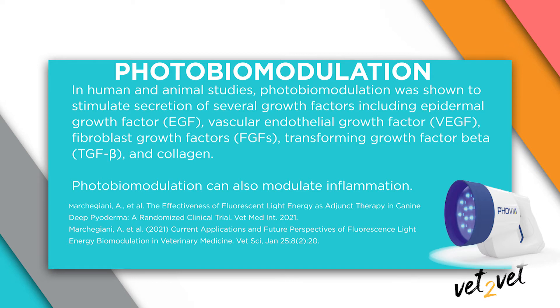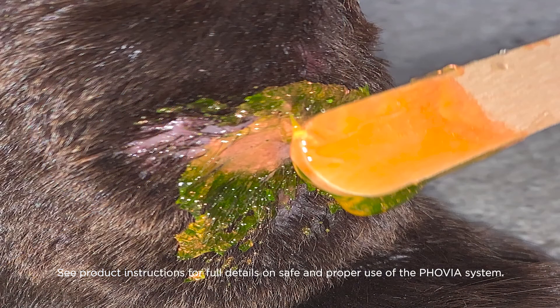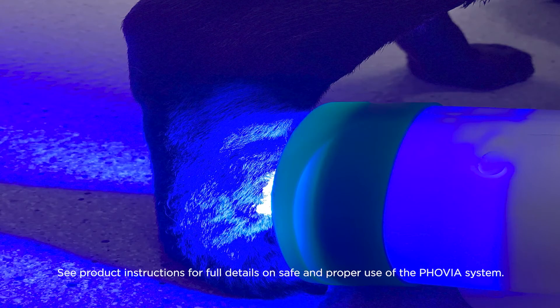The fluorescent light energy influences the production of cytokines, which are messaging proteins in the skin associated with skin growth factors, and downregulates some of the inflammation. That can lead to improved healing and reduced clinical inflammation. The blue light is superficial and potentially antimicrobial. The red light penetrates deeper and interacts with molecules in the skin called chromophores, which can include hemoglobin or melanin. FOBIA has a gel that also contains chromophores, and when the blue light from the FOBIA interacts with the chromophores in the gel, that causes fluorescence of different wavelengths that penetrate into the skin and interact with the chromophores in the skin.